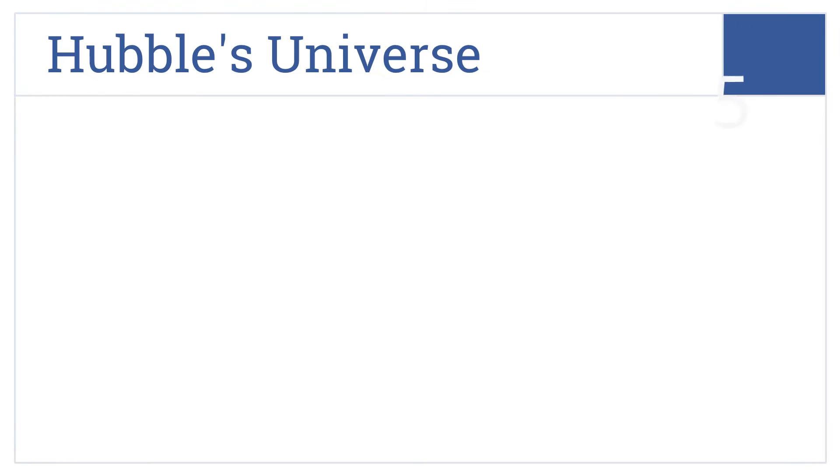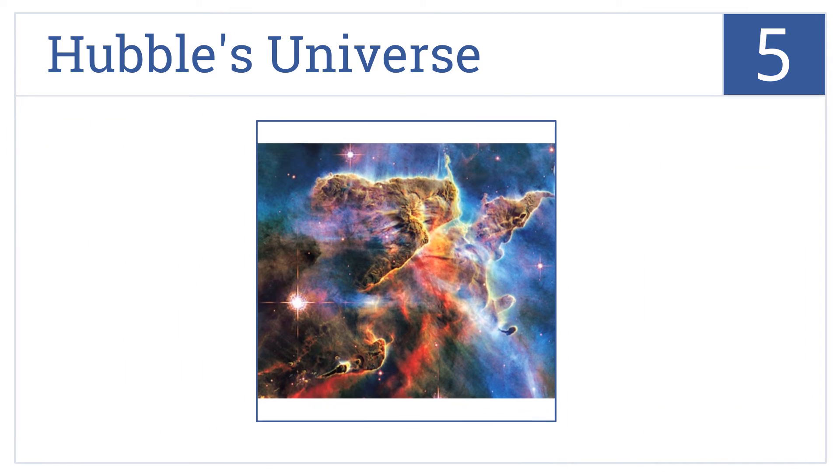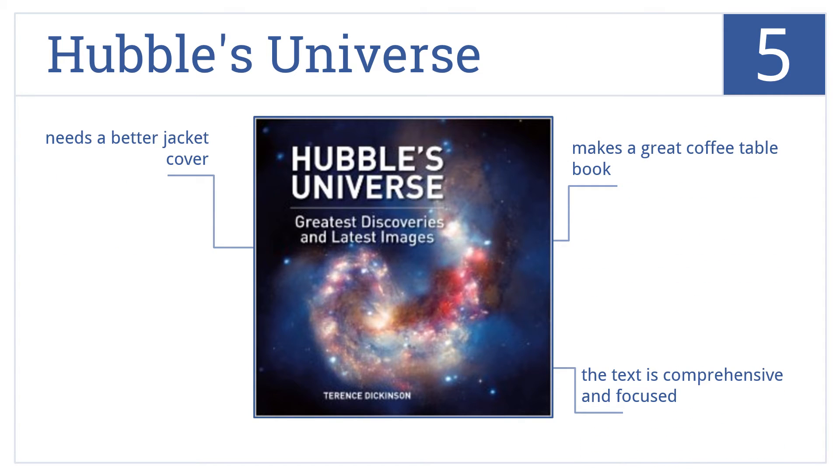Moving up our list to number five, Hubble's Universe is regarded as a breathtaking portfolio selection of 300 of the telescope's most prolific and visually stunning photographs from outer space. It makes a great coffee table book and the text is comprehensive and focused, but it could use a better jacket cover.